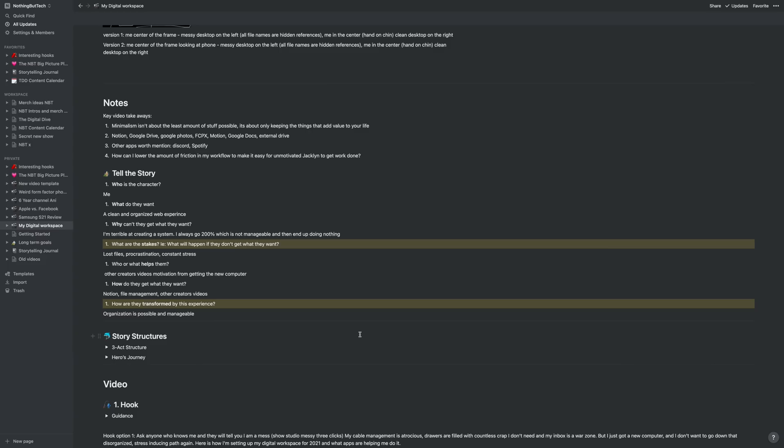This is a template, so every time I create a video I duplicate it and fill in the information. Once all the main things are done — like keynotes and things to remember — then I'll move over to Google Docs and actually write out the video.